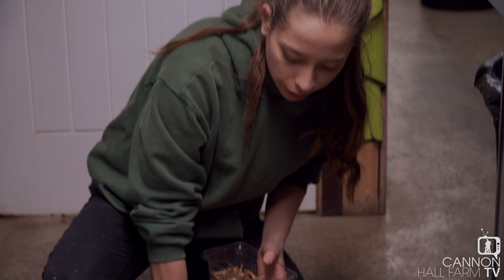Hi guys, I'm down here in our prep room where we prepare our diets for a lot of our animals including our meerkats. It is a little bit cold out there at the moment so I'm going to give them a little bit of extra food because they were looking a bit hungry earlier. Let's do it.